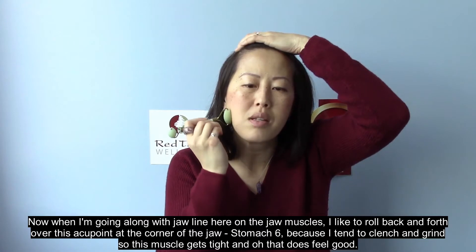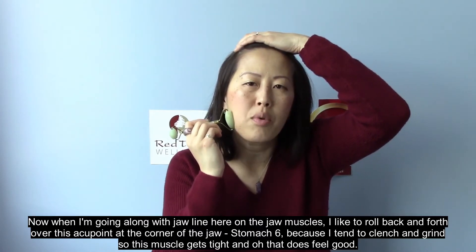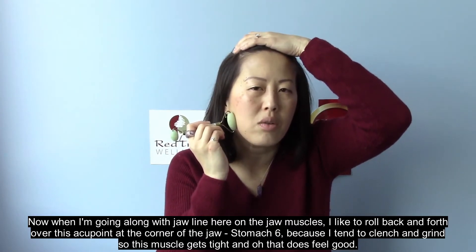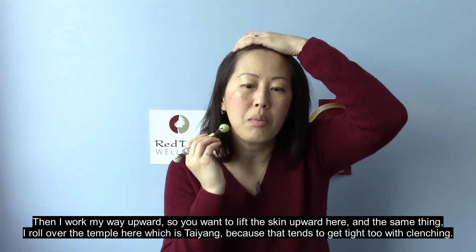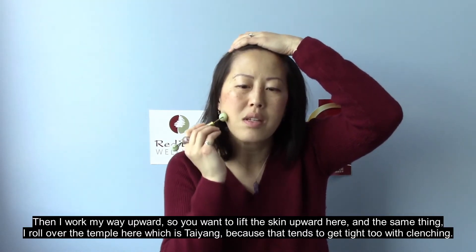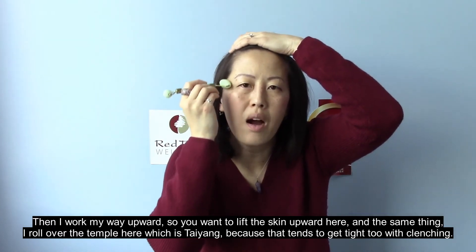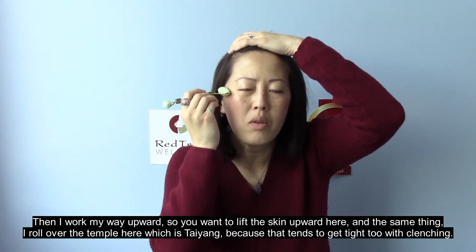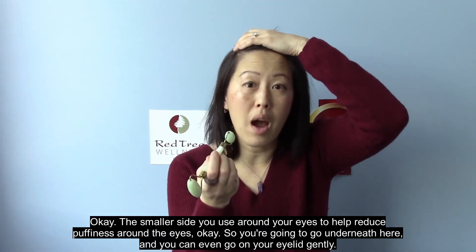When going along the jawline I like to roll back and forth over the acupoint at the corner of the jaw — Stomach 6 — because I tend to clench and grind, so this muscle gets tight. Then I work my way upward because you want to lift the skin upward. I also roll over the temple, which is Taiyong, because that tends to get tight with clenching as well.